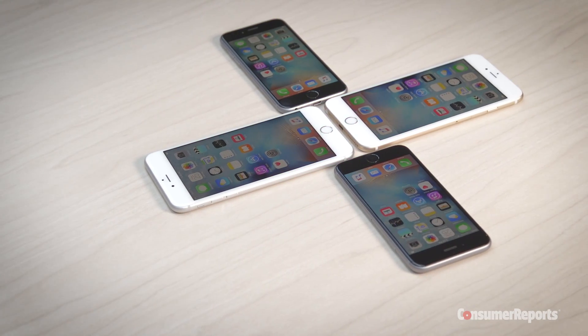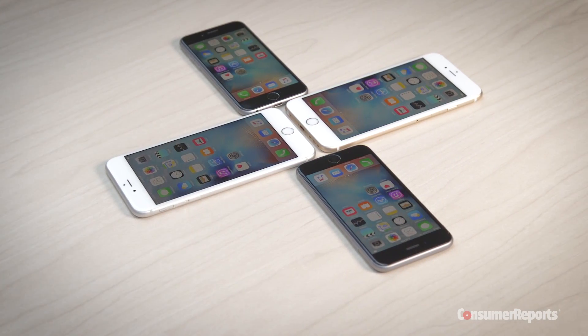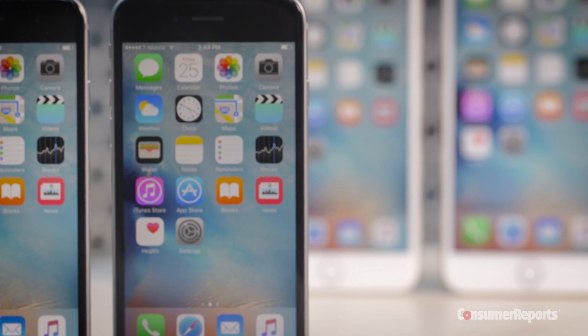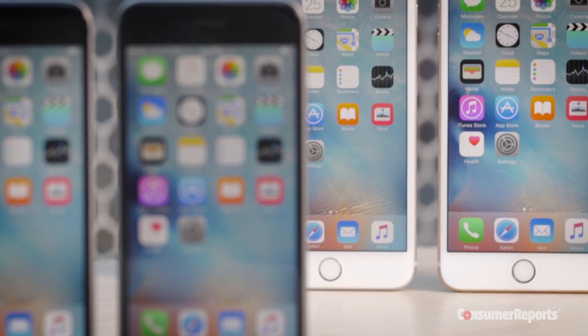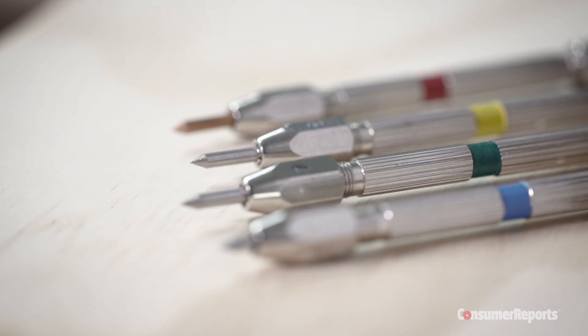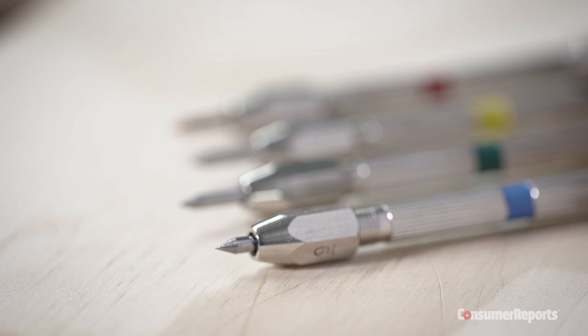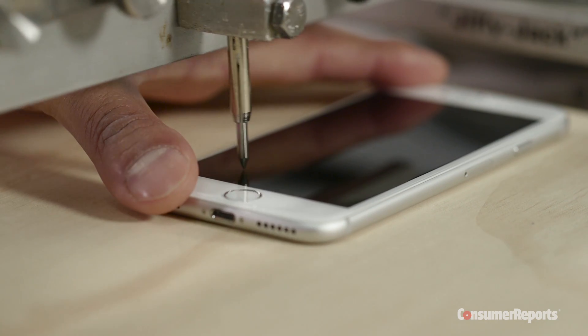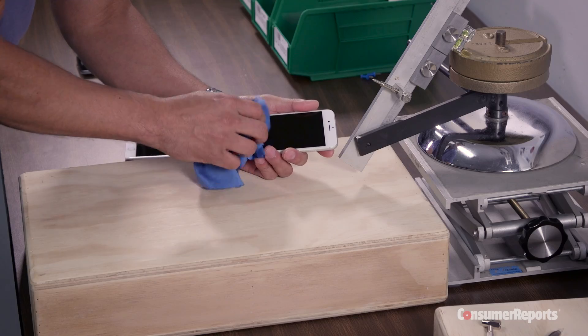Apple claims the cover glass on the 6S is the strongest, most durable glass used in any smartphone. It says the glass is made using a special dual-ion exchange process, which makes it stronger at a molecular level. We wanted to see if that meant it was more scratch resistant. For our scratch test, we put the phones under our abrasion tester and used picks calibrated to the Mohs hardness scale, a scientific standard. The harder the pick, the more likely it is to scratch a surface. We started scratching with a pick about as hard as glass and kept going to the next hardest pick until we saw a noticeable scratch.